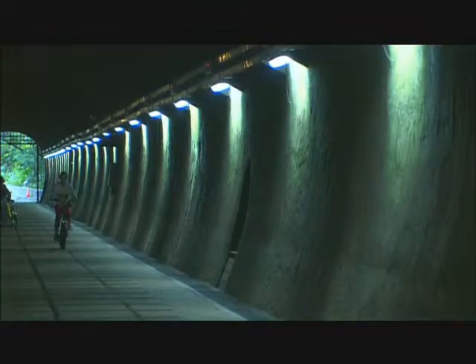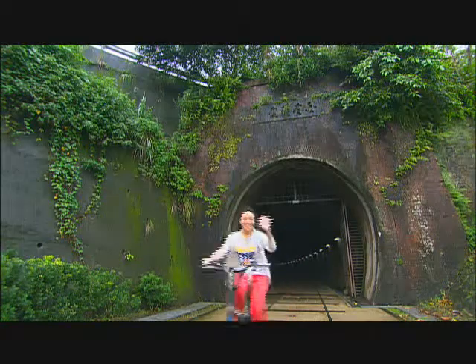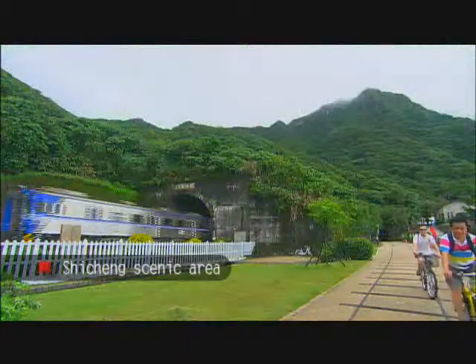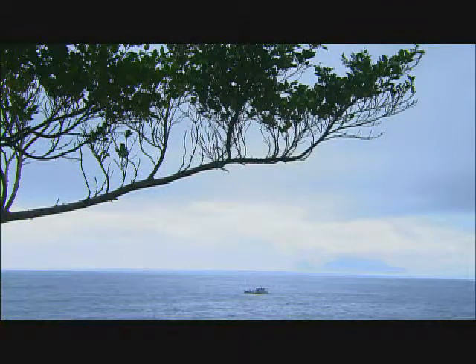It's nice and cool cycling inside the tunnel. Once you leave it, you're in a whole different world. Here, you can sit down and relax in the cafe, and let yourself settle into the laid-back mood of the seaside town.